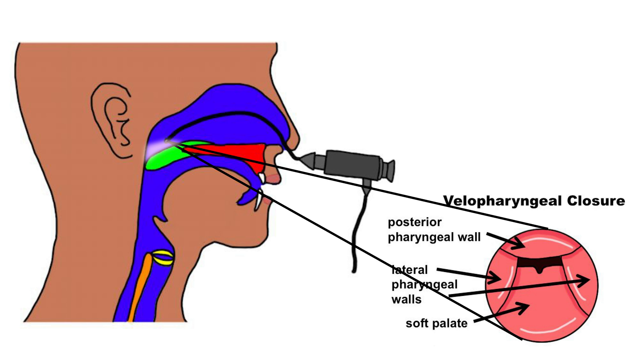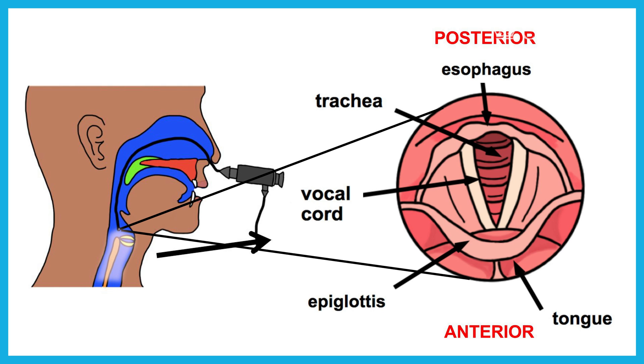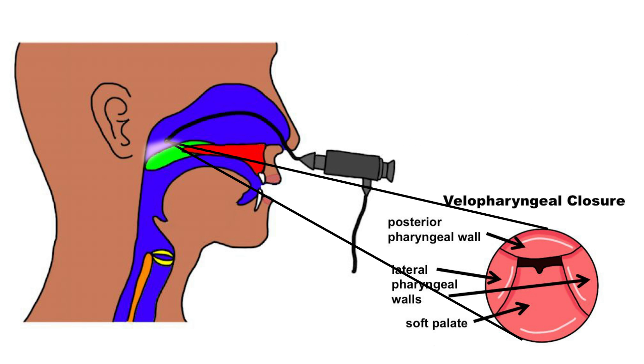To see velopharyngeal closure, you need to conduct a nasopharyngoscopy. You'll see the posterior pharyngeal wall move forward, the lateral pharyngeal walls moving medially, and the soft palate moving back and up to achieve closure.